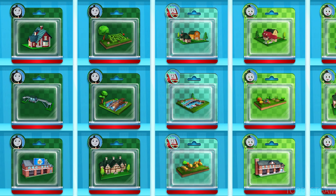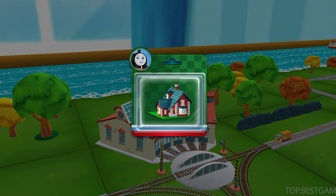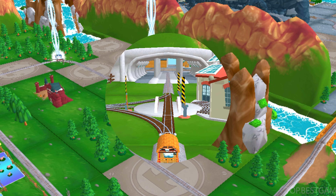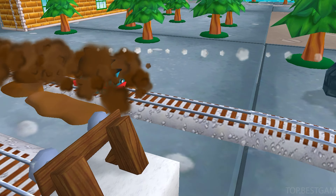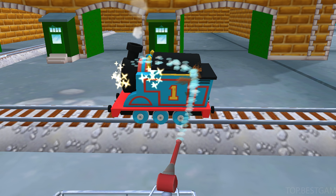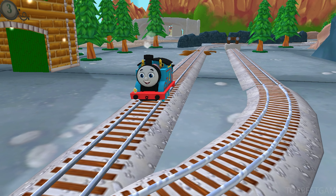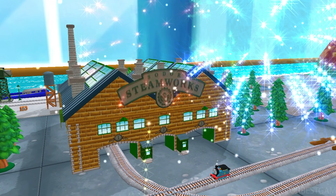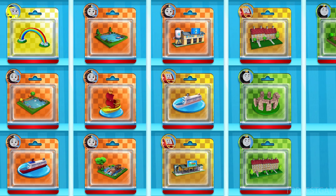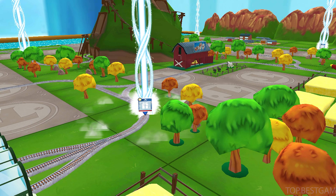Time to pick a new toy! Follow the beam of light to find your toy! Tidmouse Sheds — time for a refreshing wash of the steam work! That was off the rails! Time to pick a new toy. Follow the beam of light to find your choice.